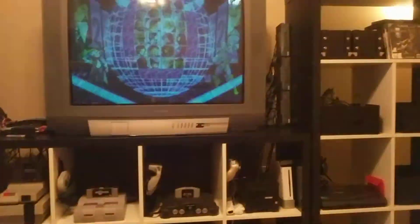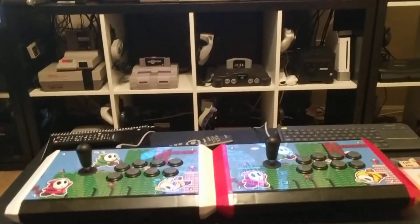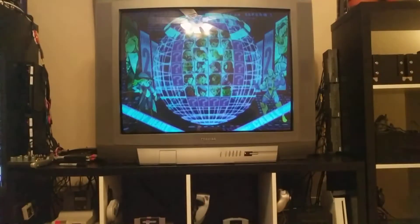It's a pretty nice setup. This is a view from the couch. Yeah, I guess the only thing I have left to say is — it wants to play some Marvel.